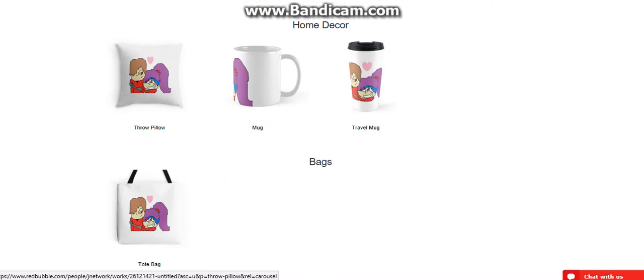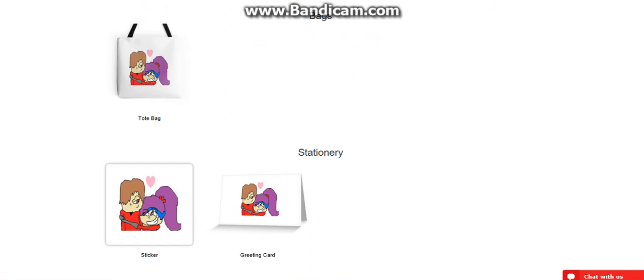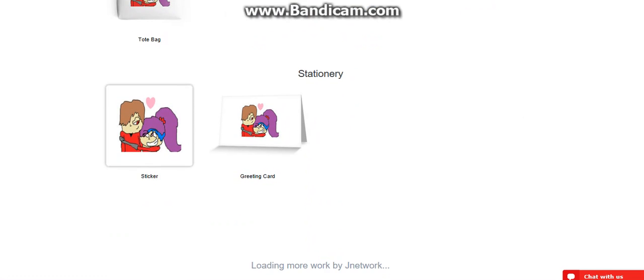You can get a throw pillow, you can get a mug, a travel mug, a greeting card, a sticker.